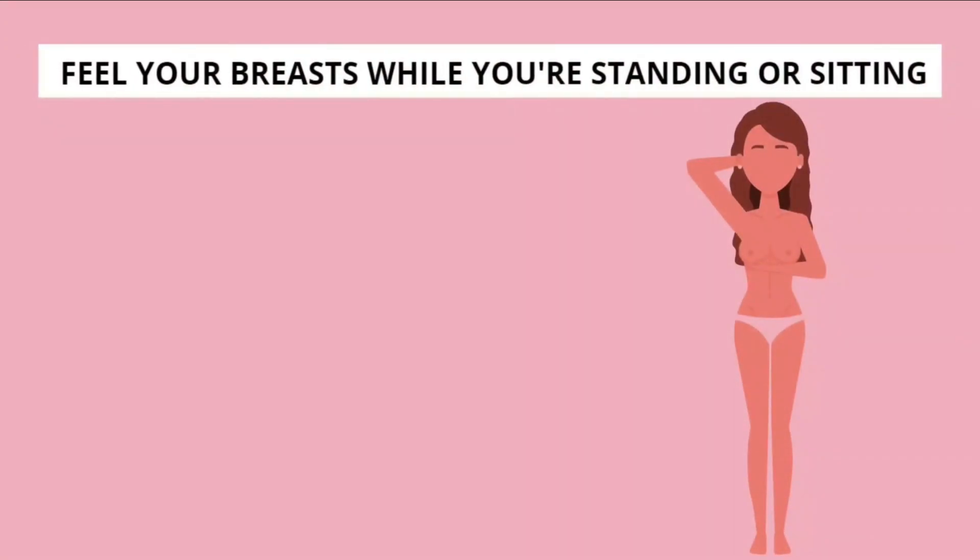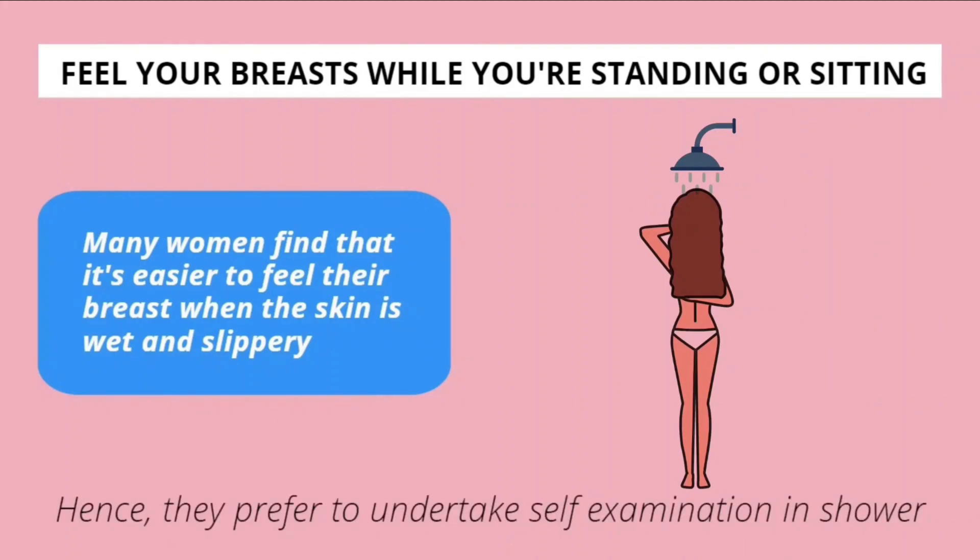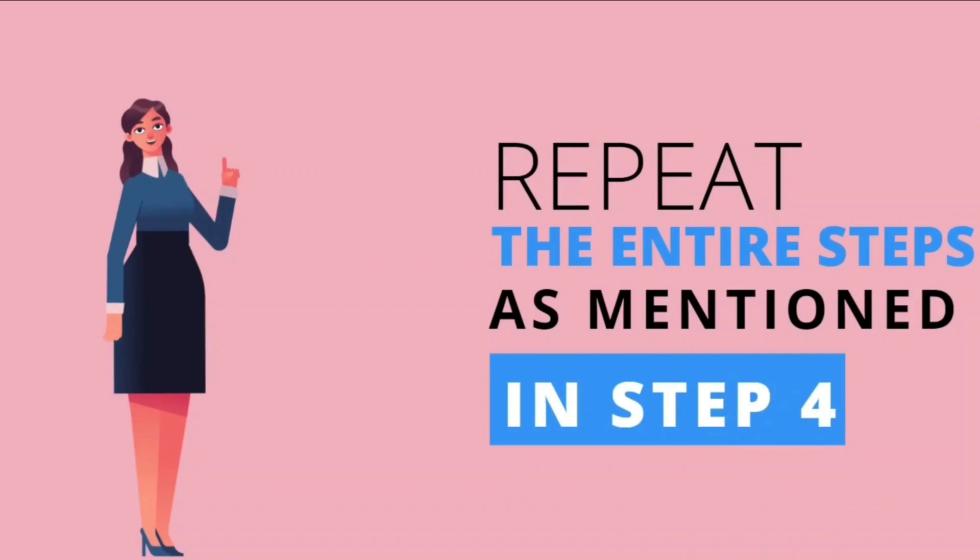Step 5: Feel your breasts while you are standing or sitting. Many women find that it is easier to feel their breasts when the skin is wet and slippery; hence, they prefer to undertake the self-examination in the shower. Repeat the entire steps as mentioned in Step 4.